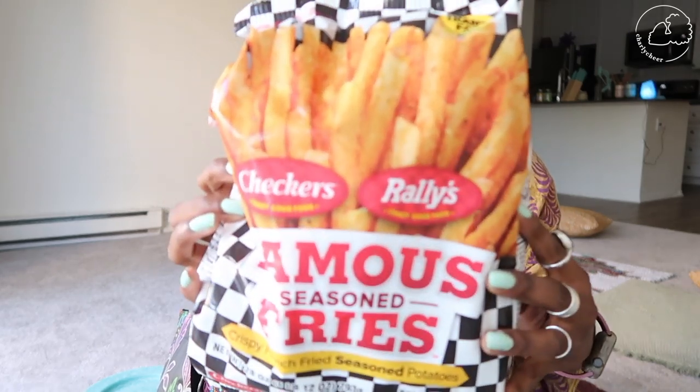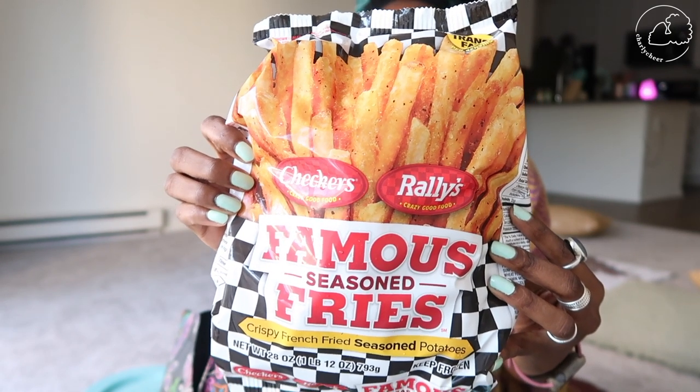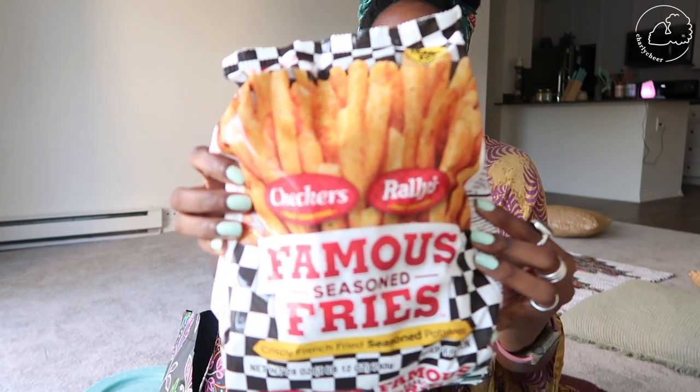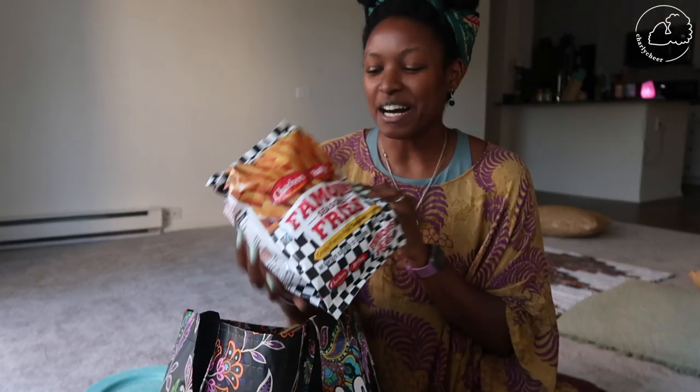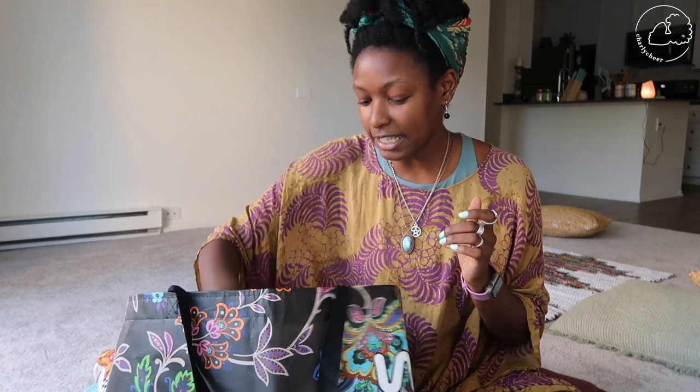Rallies — I don't know if you guys call it Checkers, you might call it Checkers, but here we call it Rallies. They have their seasoned fries for sale in the frozen section now, and these are actually my favorite fries. They're seasoned so well. If you can go to Walmart and try these, or if you have a Rallies or Checkers near you — their fries are seasoned so well, it's like some kind of pepper flavor. Oh my goodness, I can't even describe it.